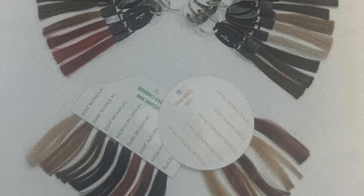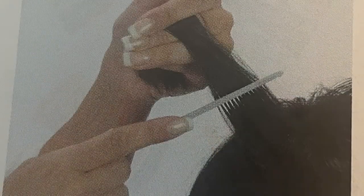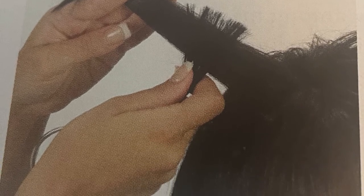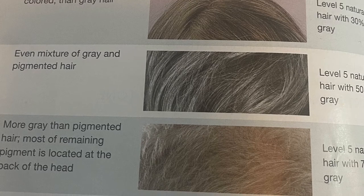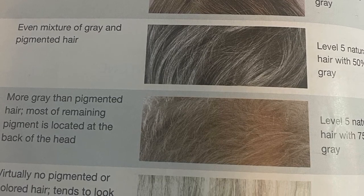Identifying the natural level and tone of the client's hair will determine which products to use and what the final result will look like. This is accomplished using a manufacturer's swatch or color ring to match the client's hair color. To determine a client's natural level, part off a half-inch section from just under the crown area, comb through and hold the section so light will filter through, select a swatch that matches, and move it from the scalp along the entire strand. Gray hair is normally associated with aging, though heredity is also a contributing factor; the loss of pigment increases with age, resulting in gray tones from blended to solid.